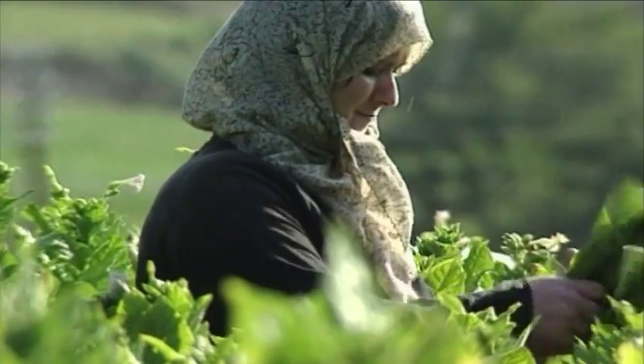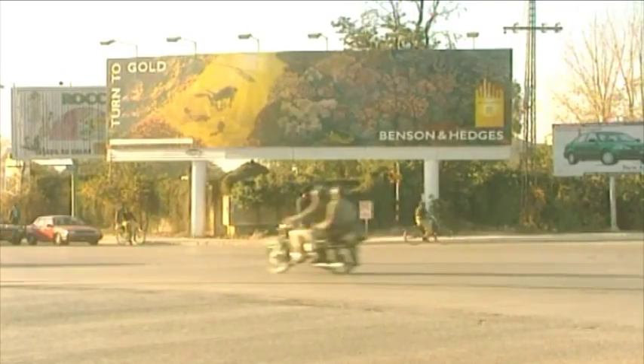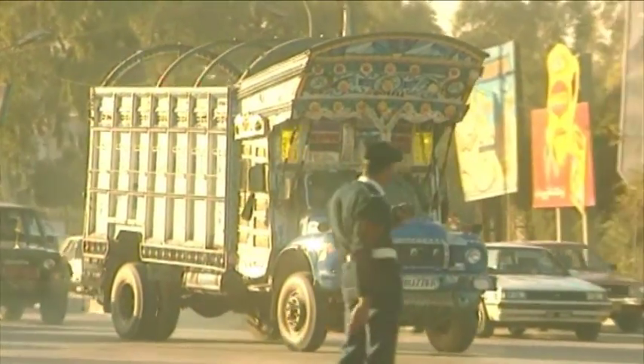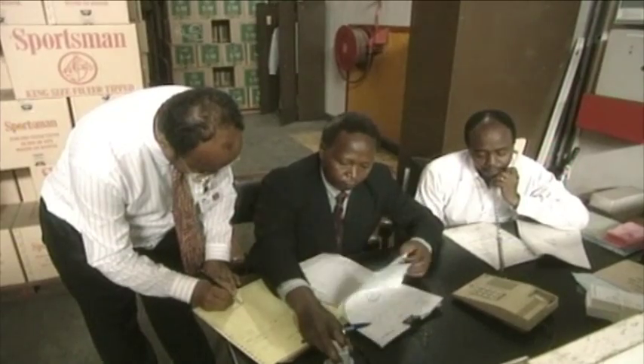Other companies want to lock you in to expensive proprietary equipment to verify products. With De La Rue's solution, here in the field, the code can be checked by phone, by SMS, online or even by simple pencil and paper.